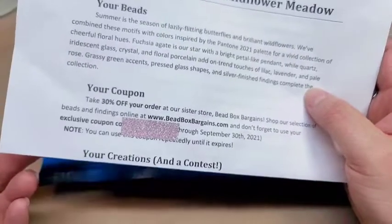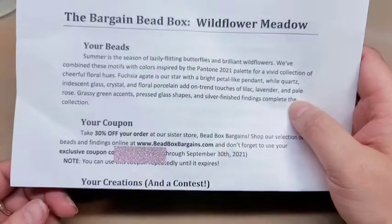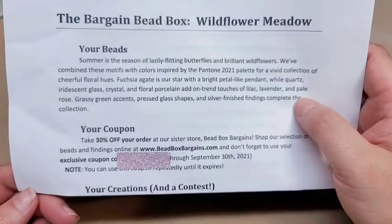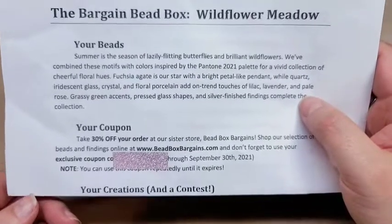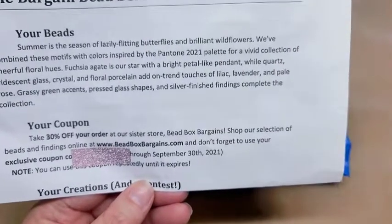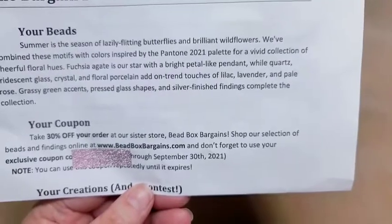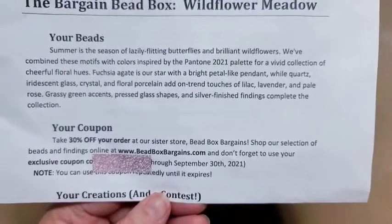For those of you that don't know, the Bargain Bee Box runs $17.95 a month and that includes your shipping. It was — or well, it still kind of is — my favorite subscription based on the things that you get versus the price. You get a ton of stuff for the price. Last month wasn't that great, but I'm hoping this month they redeem themselves. Every month you also get a 30% off coupon to shop in their sister store, beadboxbargains.com — they actually just had Christmas in July and had some really cool stuff available.